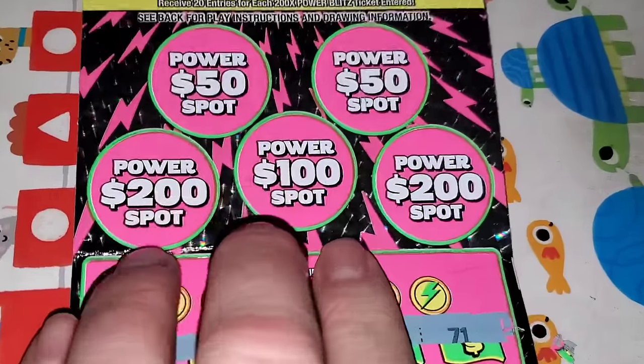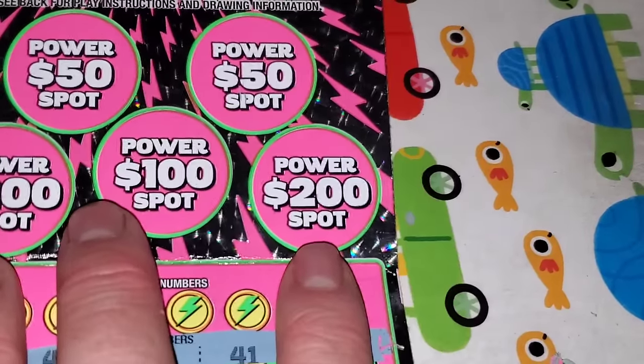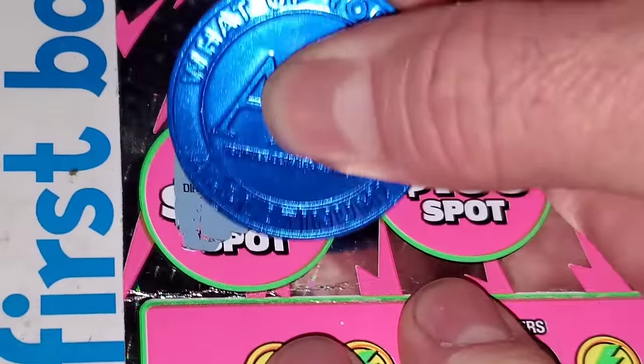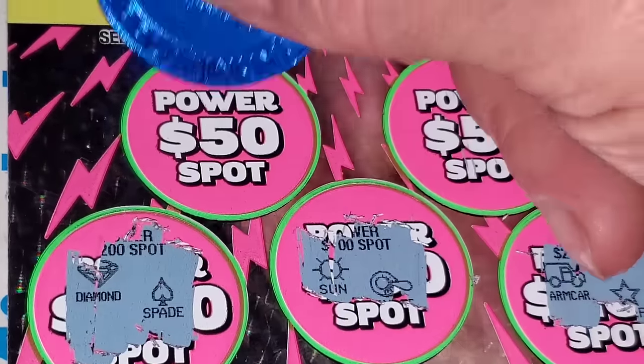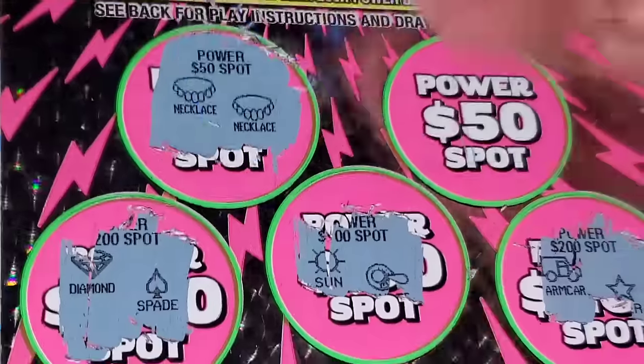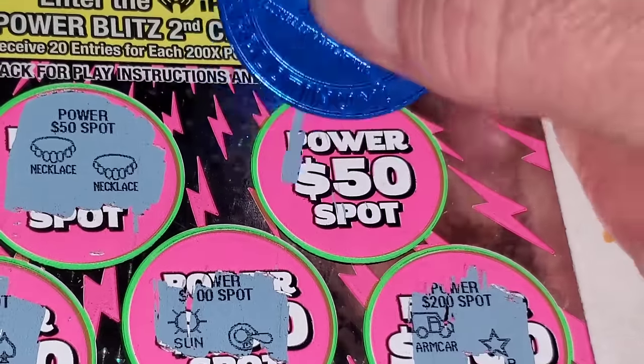Let's go up here and see if we can get anything in the power spots. Two matching symbols for $200. 100. 50. Hey, there's 50 bucks!